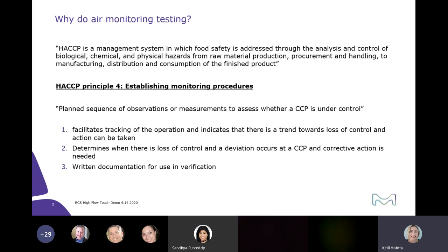There are seven principles in HACCP, and air monitoring falls under principle four for establishing monitoring procedures. This is your planned sequence of observations or measurements to assess whether a critical control point is under control. Trending data can help you figure out if there's a loss of control and action needs to be taken, and you can get some of that data using air monitoring. It can also give you written documentation for audits, and can help prevent downtime by providing a heads-up that a problem may be forming before it reaches an actionable level.